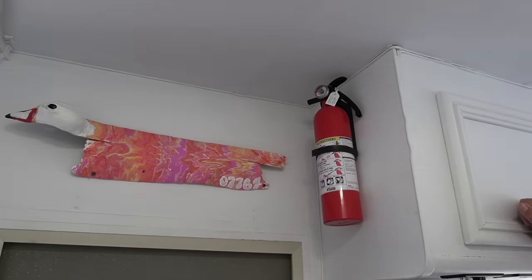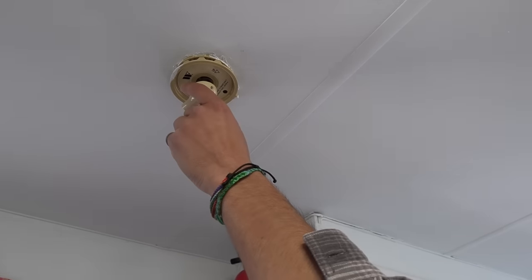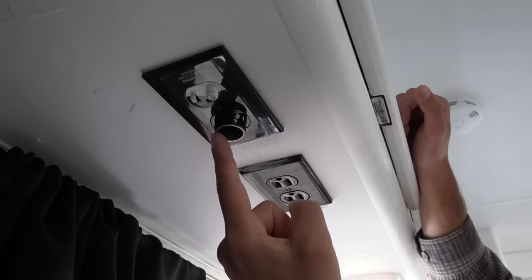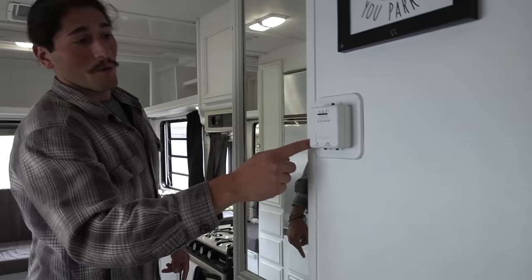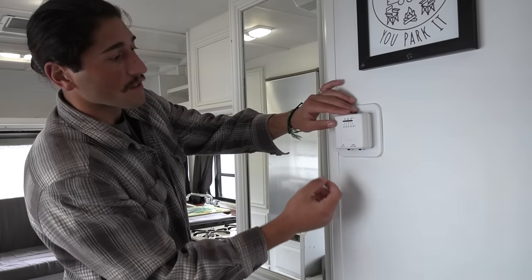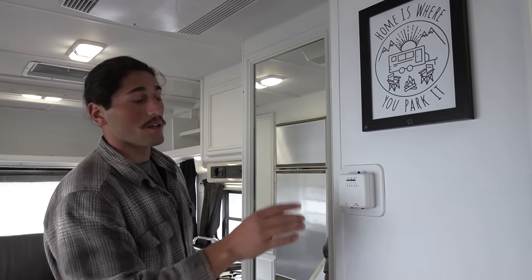Here is the crank for the antenna for cable, and this is where you hook up your cable. You have another 12 volt outlet and two outlets for your plugs. This brand new thermostat we put in for the furnace — you turn on the propane, set this to the temperature you'd like, turn on the heat. As soon as it reaches that temperature it will turn off, and once it drops below it will crank right back on.